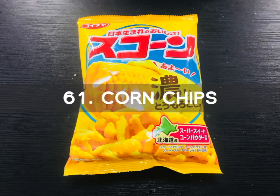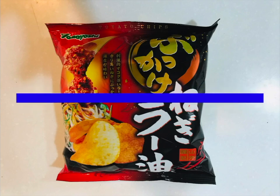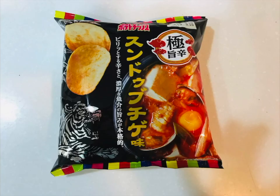Number 61 is the Corn Chips — buttery corn flavored chips shaped like Cheetos. Number 62 is Green Onion Chips, very spicy with a tinge of savory green onions. When you open the bag, there is a sesame oil aroma. Number 63 is the Seafood Chips with a very spicy flavor, basil aroma, and the taste of a combination of seafoods including crab, shrimp, and clams. These chips have an authentic flavor.